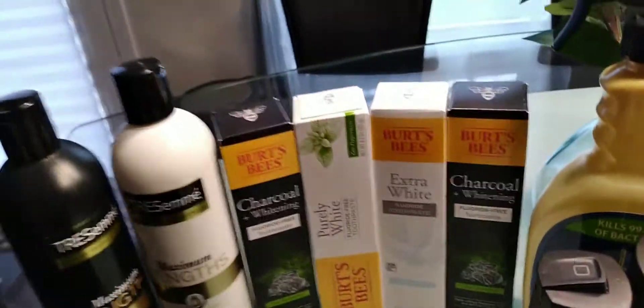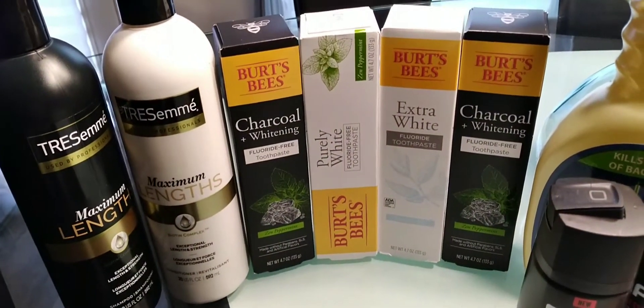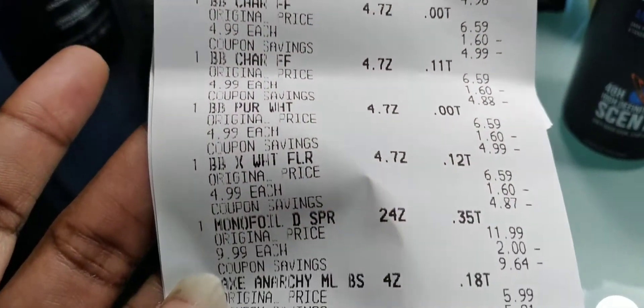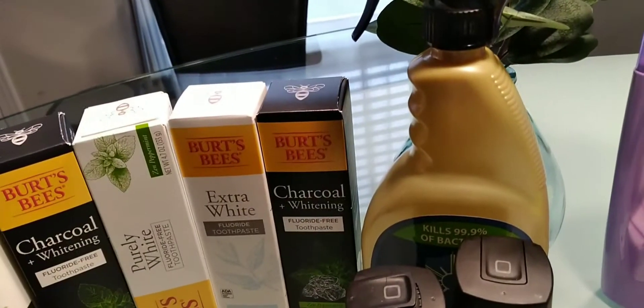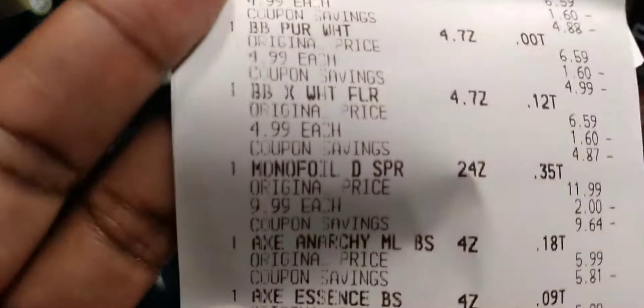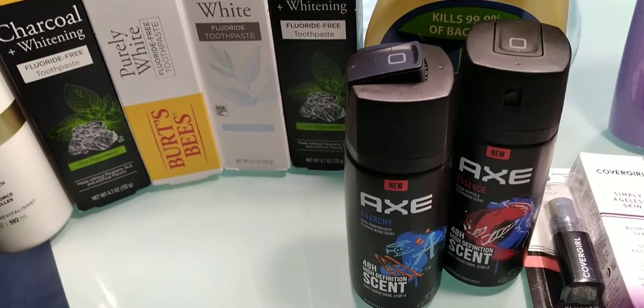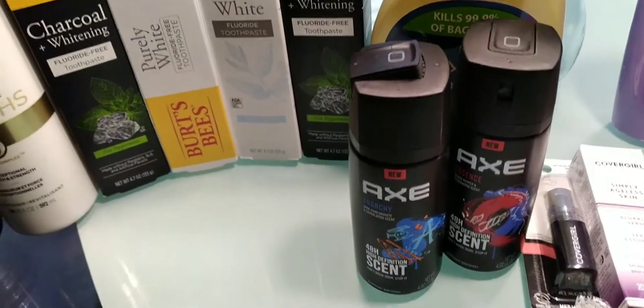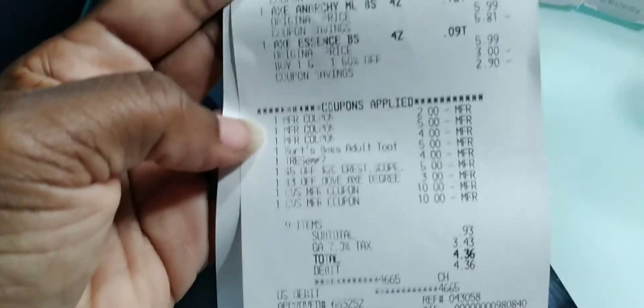Then I finally did get my Burt's Bees — they were $4.99 each, buy two get a $4 Extra Buck, limit of two, so I grabbed four of them. On my receipt: $4.99, $4.99, $4.99, $4.99. I got the Monofoil again — it's on sale, $9.99, buy one get a $9 Extra Buck, so there it is on my receipt at $9.99. Then I did the X again — buy one get one 50% off — one for $5.99, one for $2.99, on the buy two get a $2 Extra Buck. Ibotta gives $3 back for that.